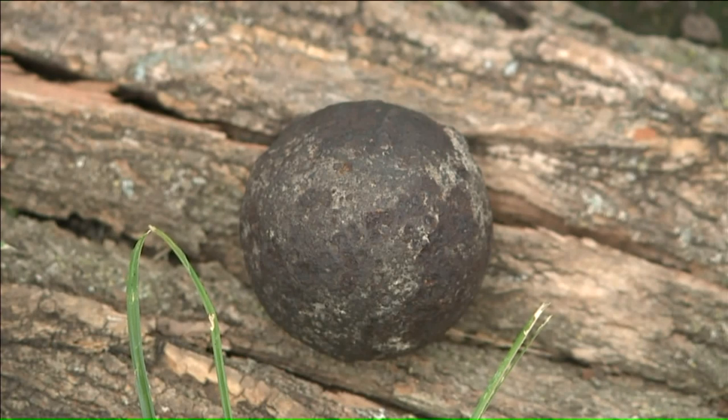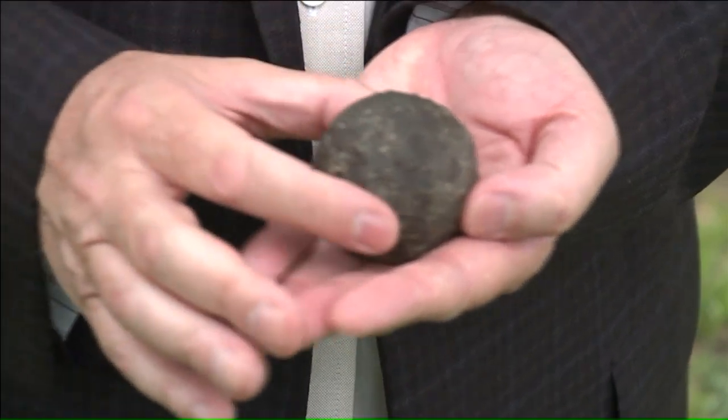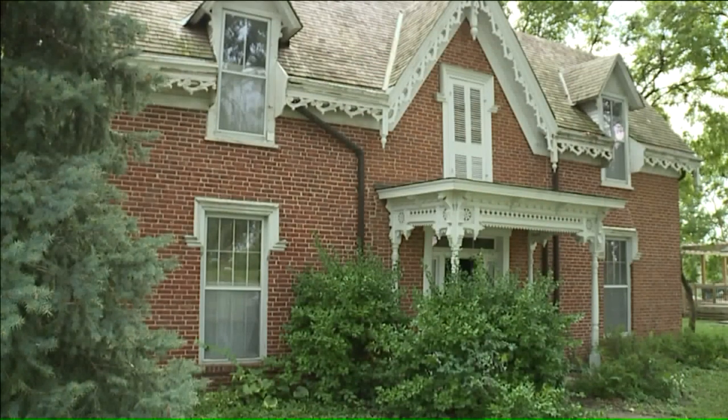He immediately called the property owner, Randall Pratt. It's thrilling. Pratt is a history buff — he grew up in this historic neighborhood and is the proud owner of the Overfield Johnson Home, built in 1850.